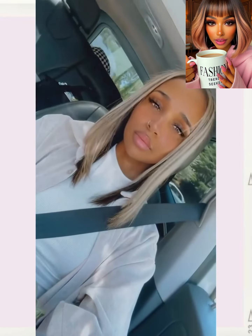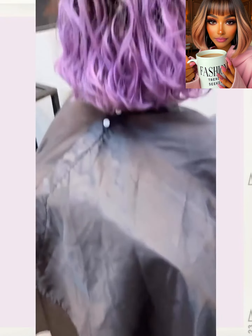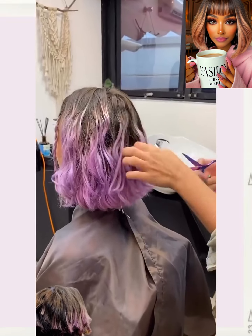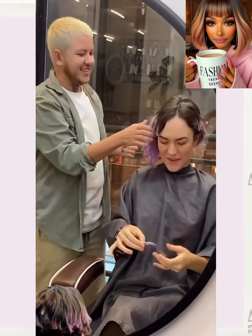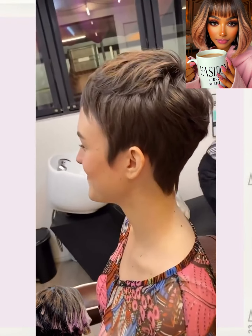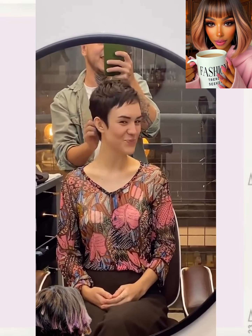Here we have someone rocking a blonde bob that ends just around the shoulders. She also has some two-toned color mixed in with the blonde — you can see there as she turns to the side. She's got some purple hair and the stylist is cutting it off. She ended up going with this stunning classic brunette pixie — very cute, short and sweet with choppy bangs going in the front.